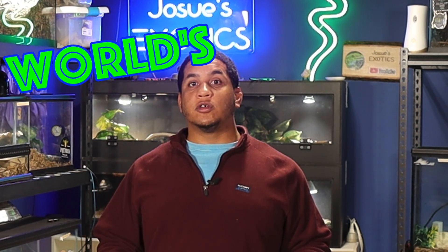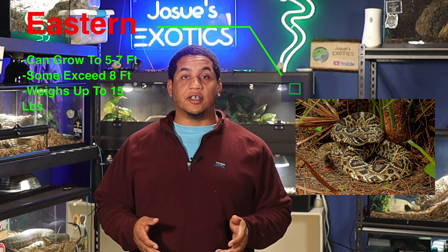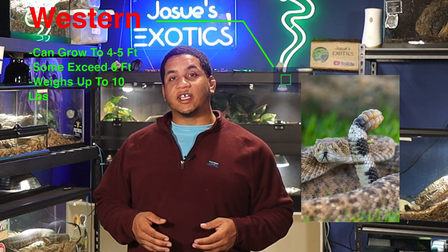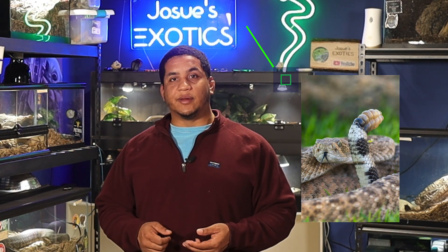Next up is size. The eastern diamondback rattlesnake takes the title of the world's largest rattlesnake species. Adults can reach up to five to seven feet, with some individuals exceeding eight feet in length, and can weigh up to 15 pounds. The western diamondback is still a formidable snake, but comes in around four to five feet with a more slender build.